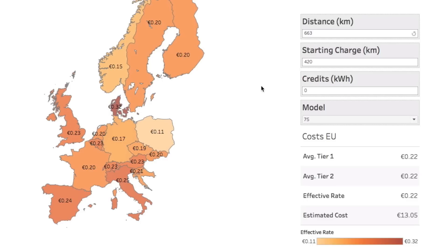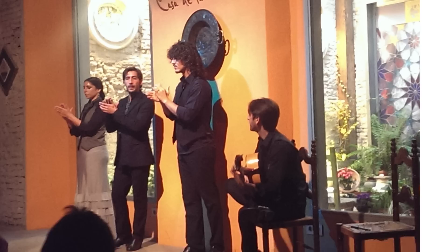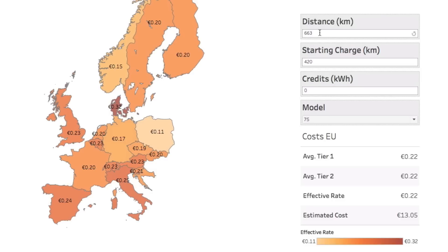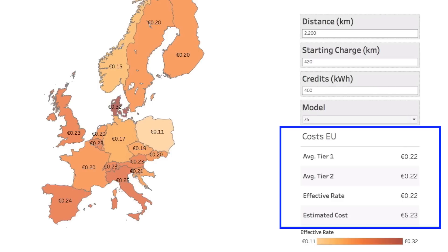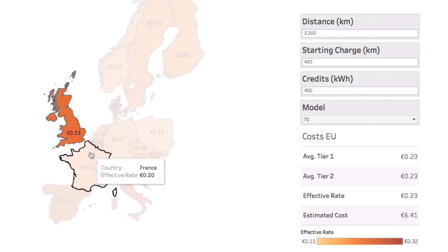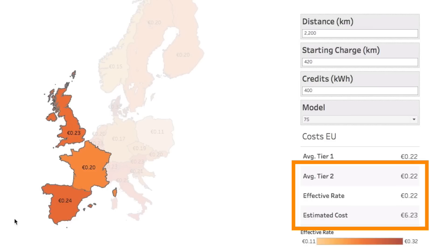What if I was sitting in London having some tea and biscuits — maybe some hobnobs, those are my favorites — and wanted to drive down to Sevilla, Spain to listen to some music? That trip is about 2,200 kilometers. Entering that with credits back in, the trip would cost about six euros. Let's select the route: starting in Great Britain, over to France, then down to Spain. The effective rate comes out to about 22 cents, and the estimated cost is just over six euros.